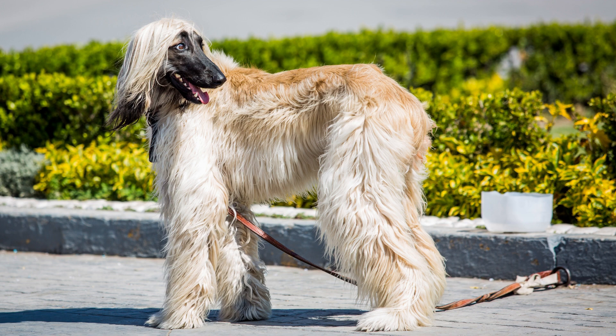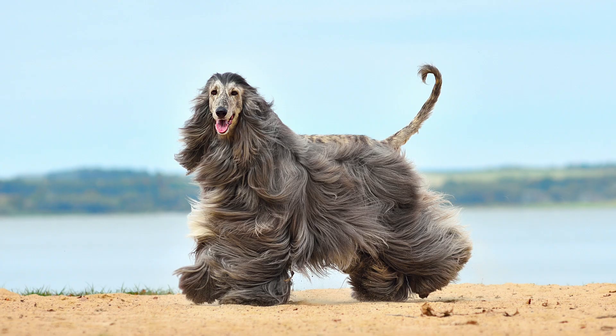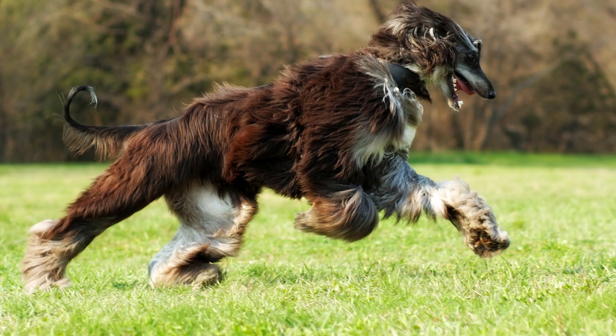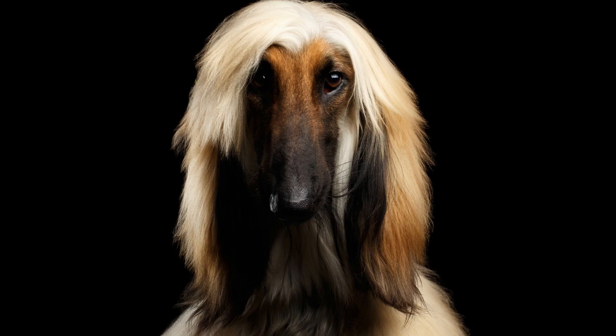Afghan Hounds are beautiful and majestic dogs that make wonderful companions for the right person. They are loyal, loving, and intelligent dogs, but they can also be a bit high-maintenance. If you are looking for a dog that is low-key and doesn't require a lot of grooming, an Afghan Hound may not be the best choice for you. However, if you are looking for a loyal and loving companion who will always make you smile, an Afghan Hound is the perfect dog for you.